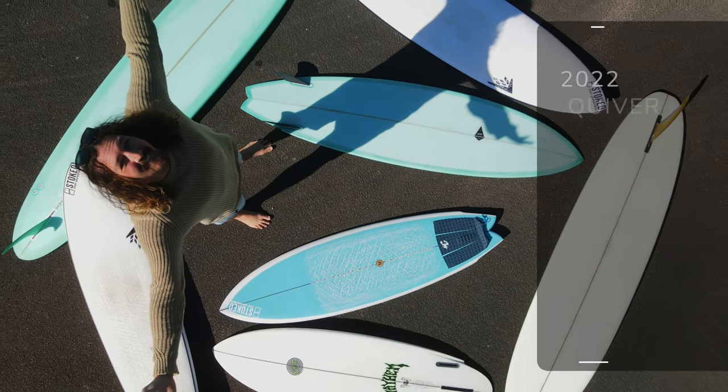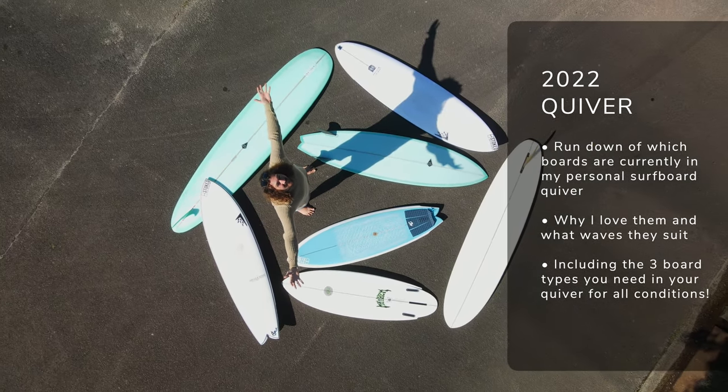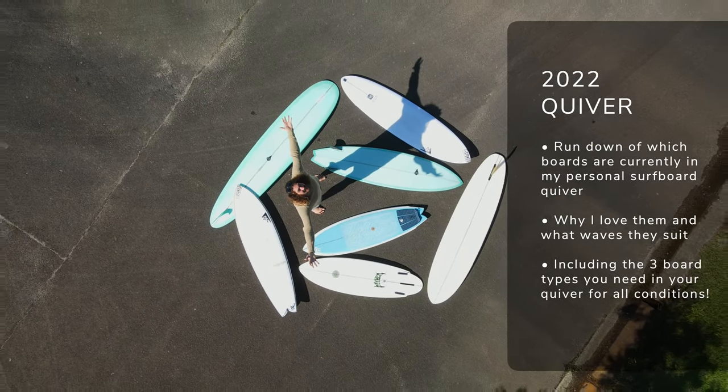Today we're going to be talking about my personal surfboard quiver. It's something I get asked a lot about, and obviously doing quite a lot of board reviews at the moment, I'm going for a few different boards, so I wanted to keep you updated on the boards that have made the cut into my own personal quiver.